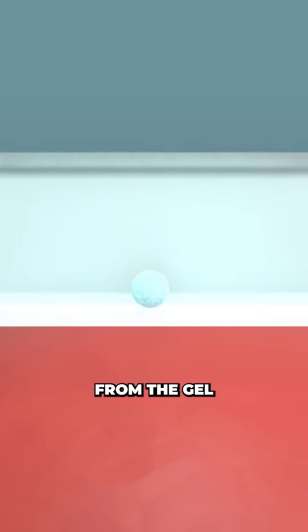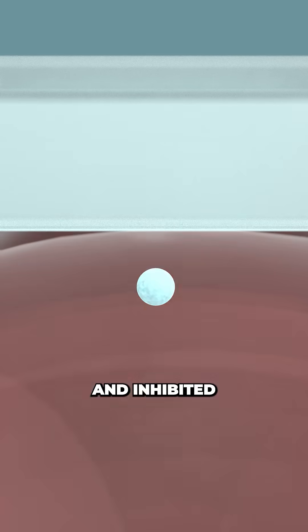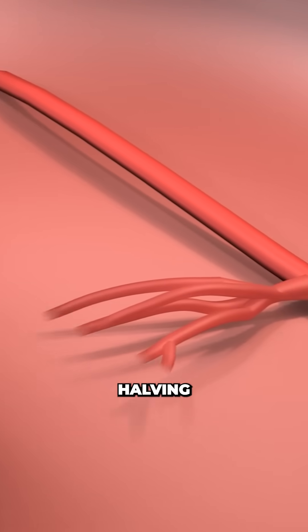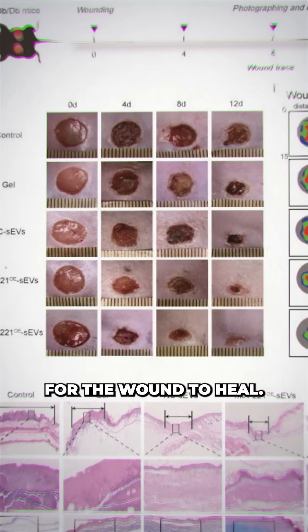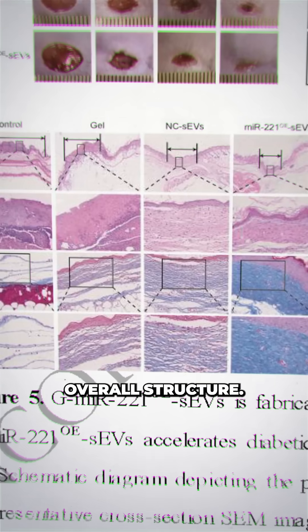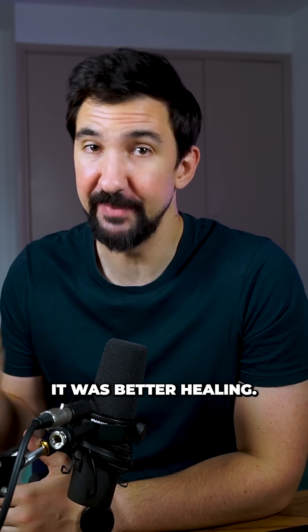The team showed that the EVs moved from the gel into the wound, entered the cells, and inhibited the production of TSP1, allowing new blood vessels to grow and roughly halving the time it took for the wound to heal. They also found the healed skin had richer blood vessels and better overall structure — so it wasn't just faster healing, it was better healing.